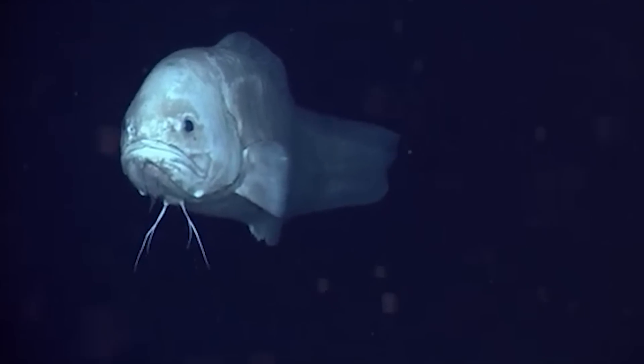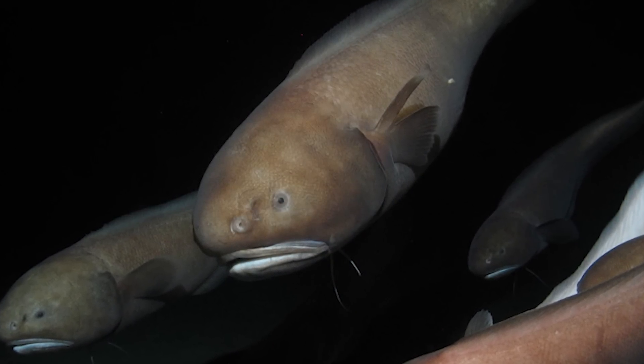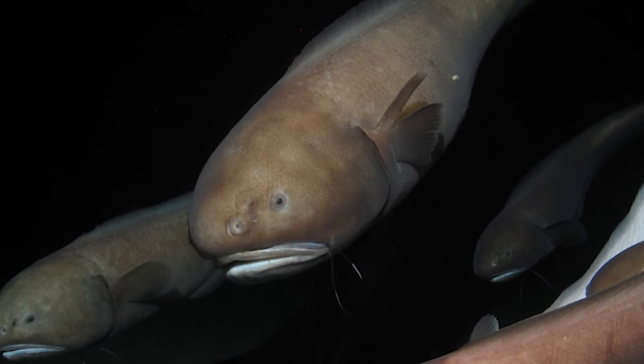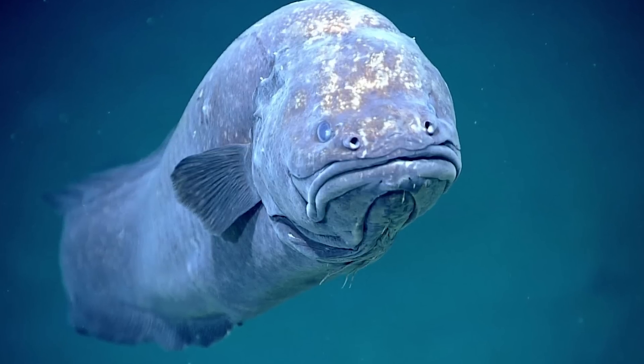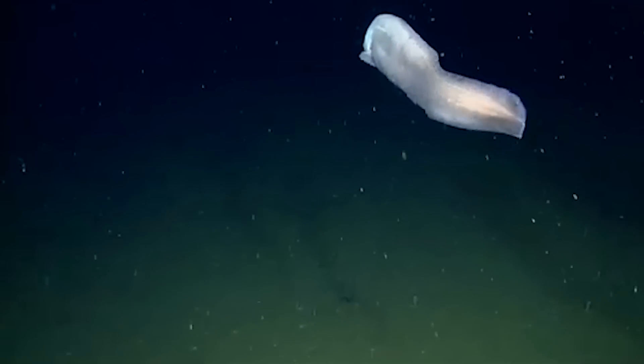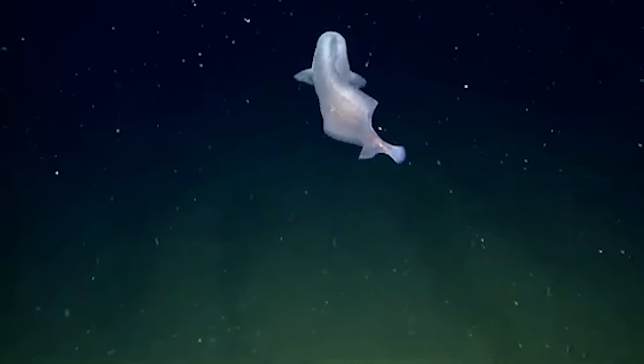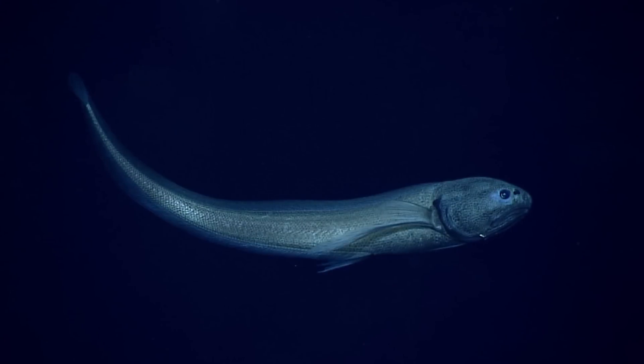These fish don't swim around much. Instead, they tend to crawl along the ocean floor, using their long bodies to slither through the mud and sand in search of food. The kusk eel is what you'd call an opportunistic feeder — it doesn't hunt actively, but will scavenge for whatever it can find, including dead animals or leftover bits of prey from other predators.